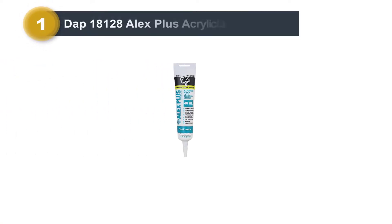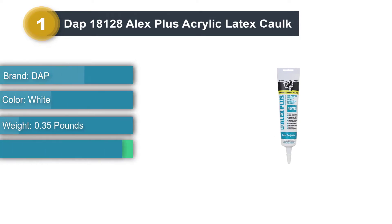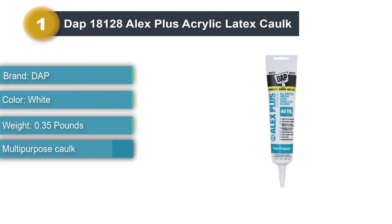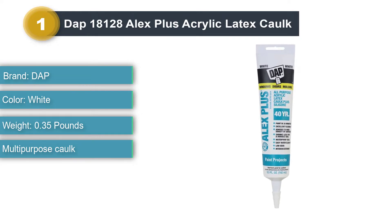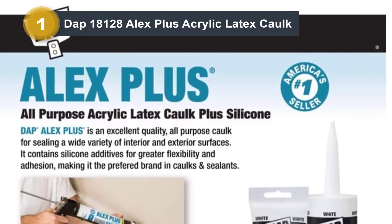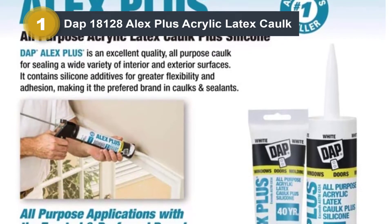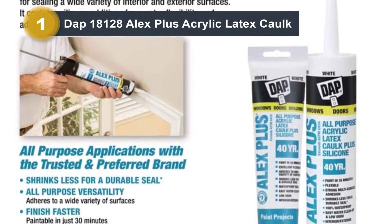Number 1: DAP 18128 Alex Plus Acrylic Latex Caulk. The DAP 18128 is a premium-quality caulk, which is a combination of silicone and acrylic latex. It comes with exceptional adhesion, is durable and highly flexible, and the overall quality of this product is great. This can be used for both interior and exterior caulking and will work effectively. With a guarantee of 35 years, you can tell of the strength of this caulk and its long-lasting traits as an exterior paintable caulk.